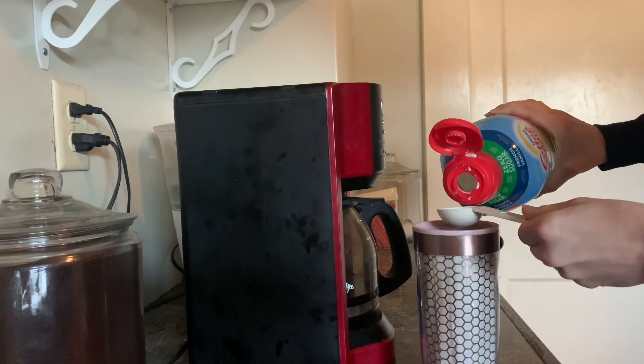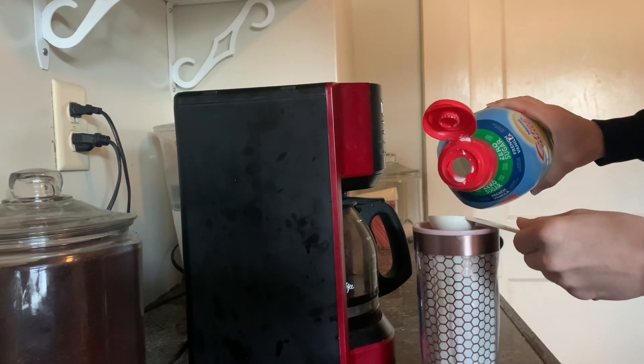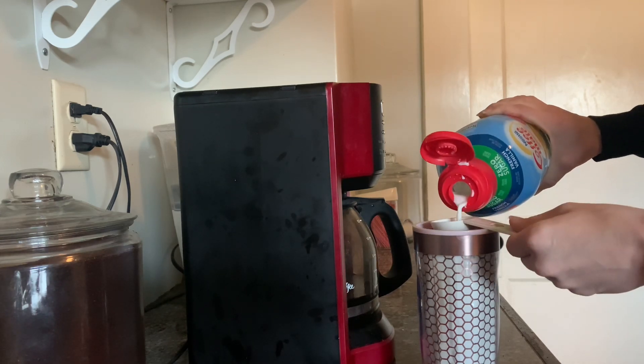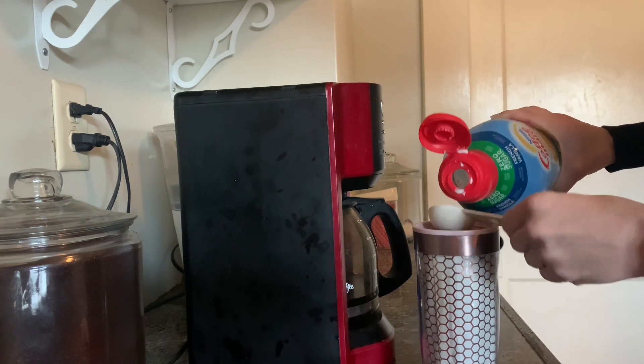Hey friends and welcome back to my channel. In today's video I thought I would share with you what I eat when I am traveling with the 75 Hard challenge.